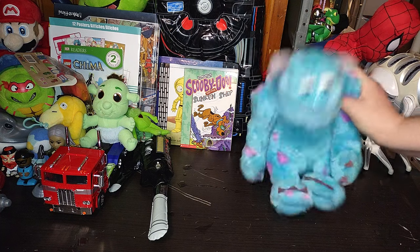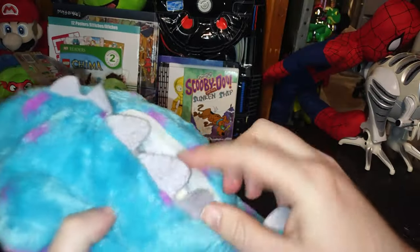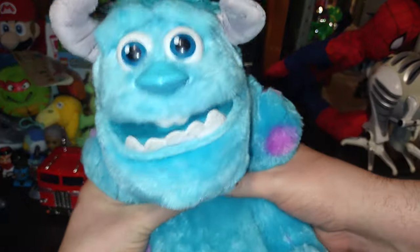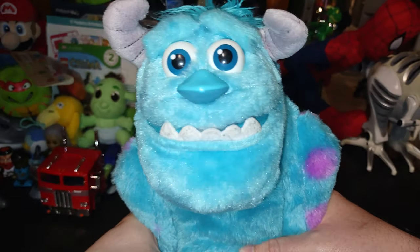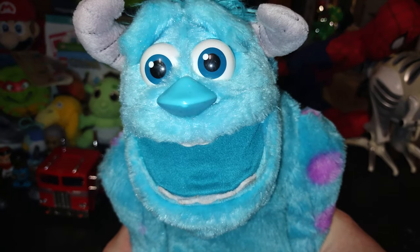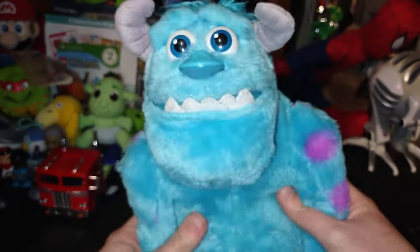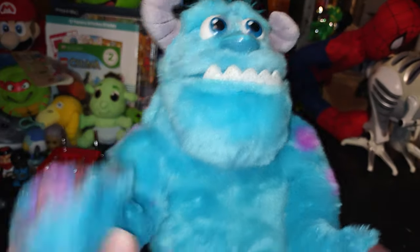Next on the list, we got this Mike Wazowski — did he run out of batteries? He was working a minute ago. This is going on my random monster plush shelf — I like Monsters Inc., so I'm definitely keeping him. I'm not selling him, he is just so cool.